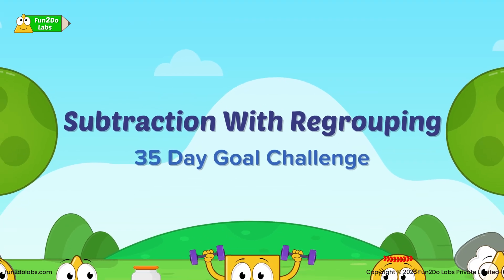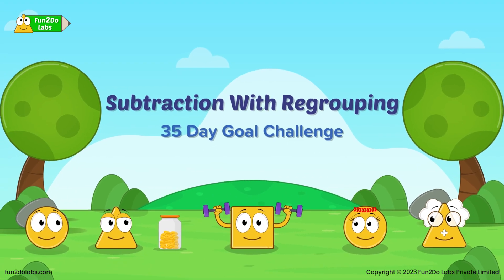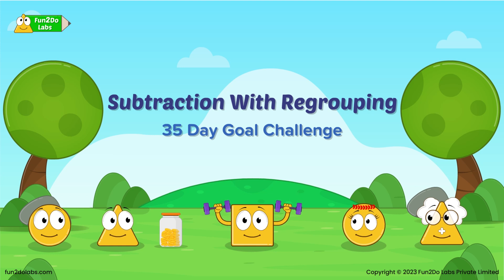Math Story: Subtraction with Regrouping — 35 Day Goal Challenge.